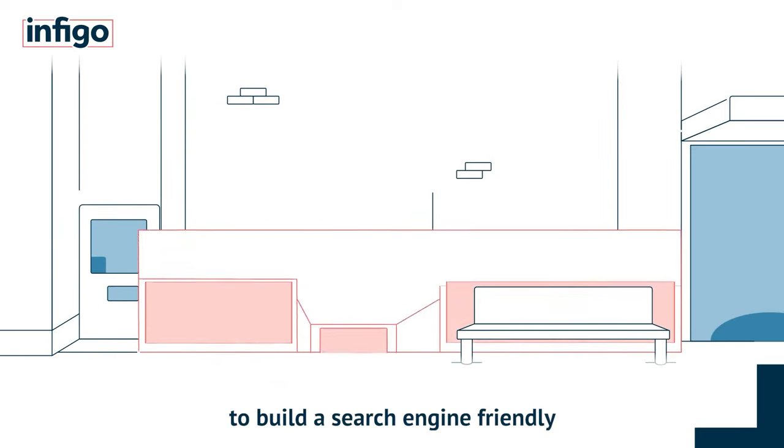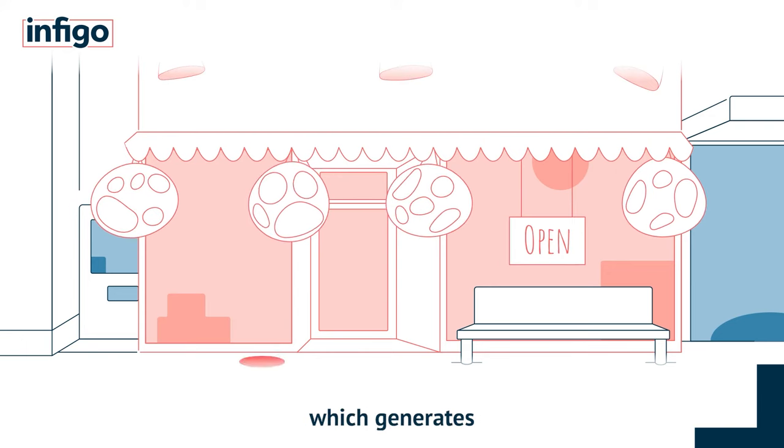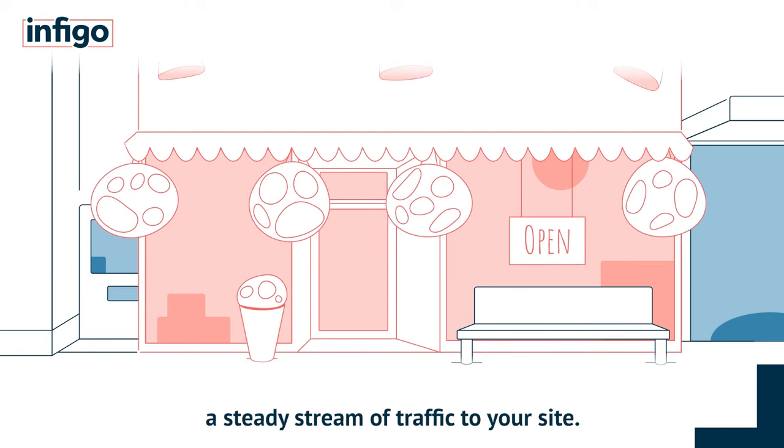It has never been easier to build a search engine friendly custom web to print store which generates a steady stream of traffic to your site.